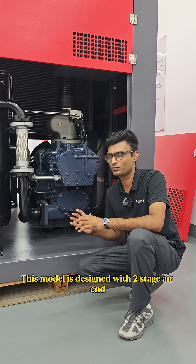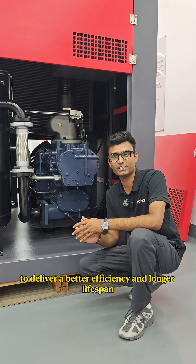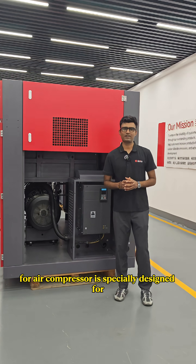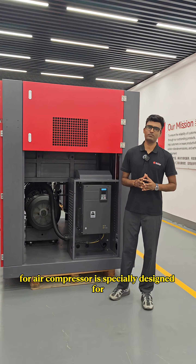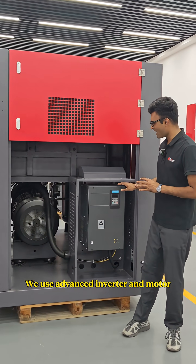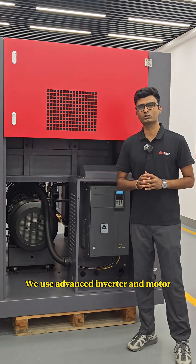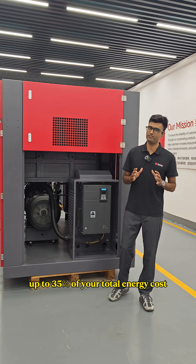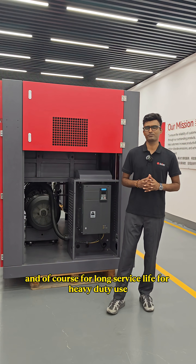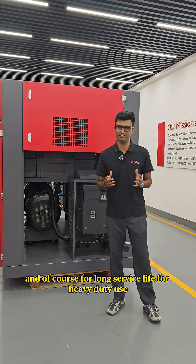This model is designed with a two-stage air end to deliver better efficiency and longer lifespan. Our air compressor is especially designed for high efficiency and low energy consumption. We use advanced inverter and motor which can save you up to 35% of your total energy cost, and of course ensure long service life for heavy duty use.